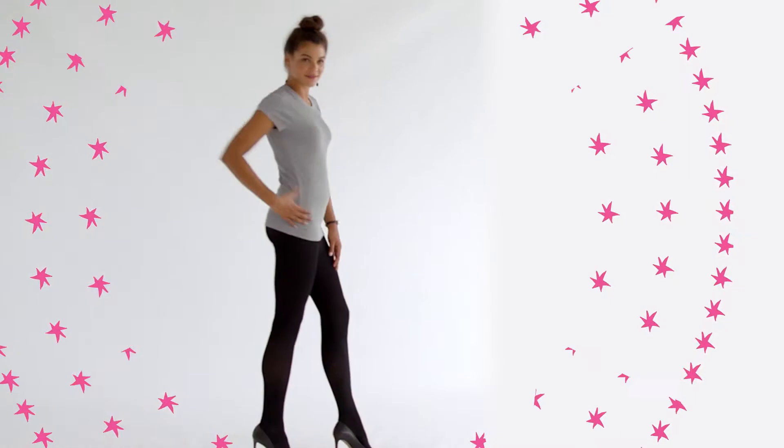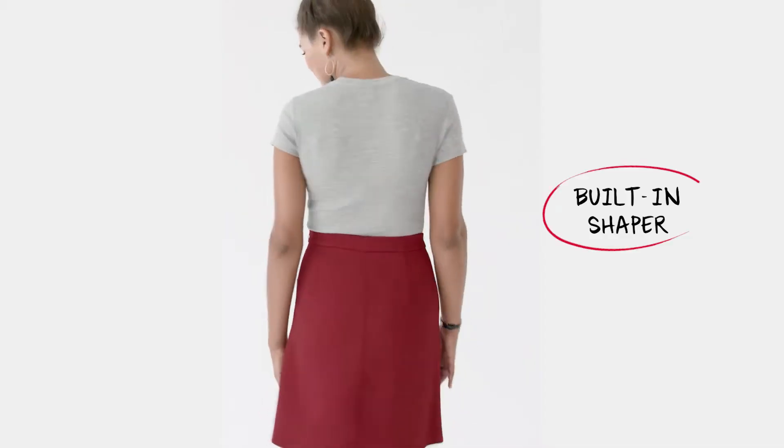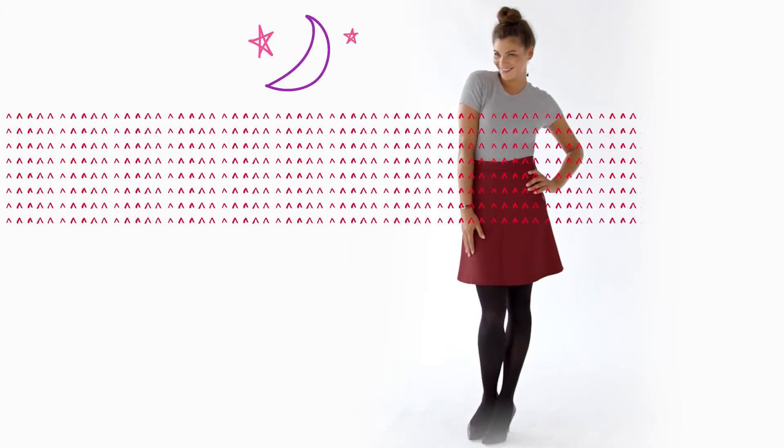Black tights are a wardrobe staple and the Spanx Luxe Leg Blackout Tights are a must-have. They have a built-in shaper that smooths away problem areas. They can be worn for day but are luxurious enough for evening wear as well.